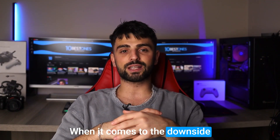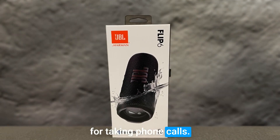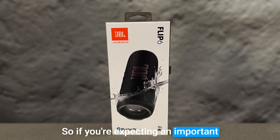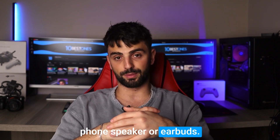The downside of the JBL Flip 6 is that it doesn't have a built-in microphone for taking phone calls. So if you're expecting an important call, you may need to disconnect the speaker and switch to your phone's speaker or earbuds.